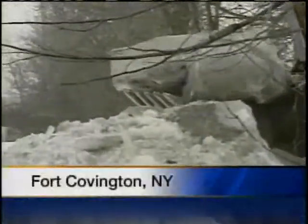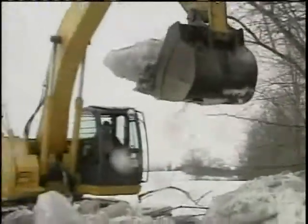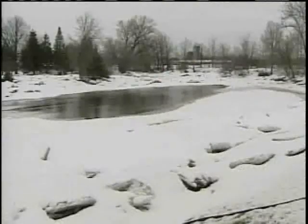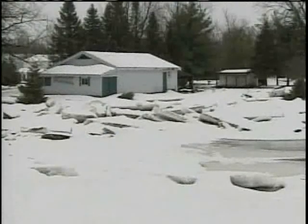Slowly and methodically, an excavator removes chunks of ice from the Salmon River in Fort Covington Thursday. We're trying to relieve some pressure — pressure that's built up from an ice jam so the river doesn't overflow and flood homes, something that's already happened once this year.